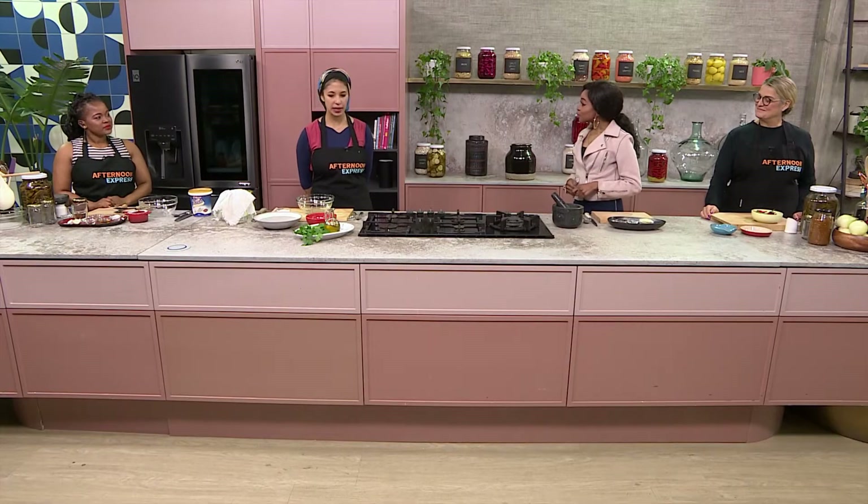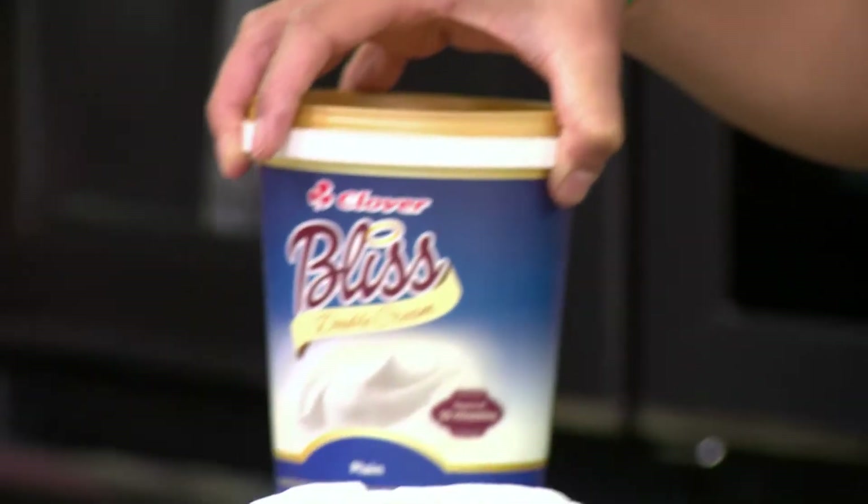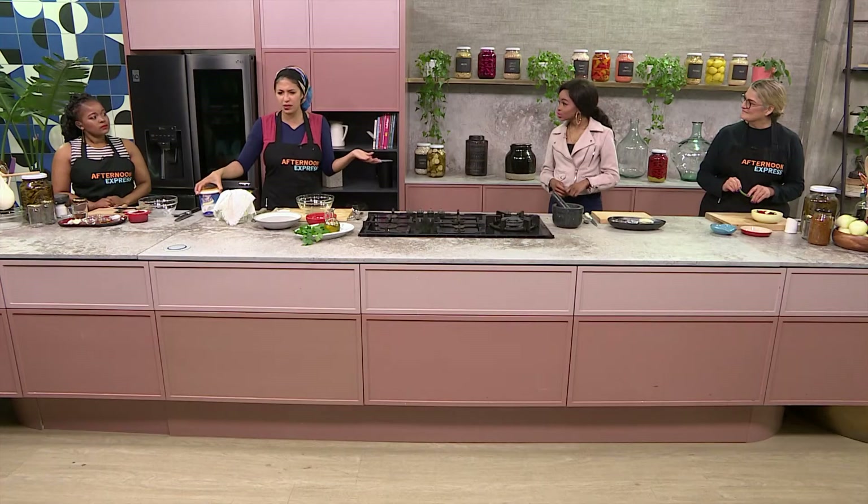I'm very excited because we are tackling all things fermentation in the kitchen. We are going to dive a little bit into fermentation, and today our fermentation lead — the real host here — is going to be the Clover Bliss yogurt.